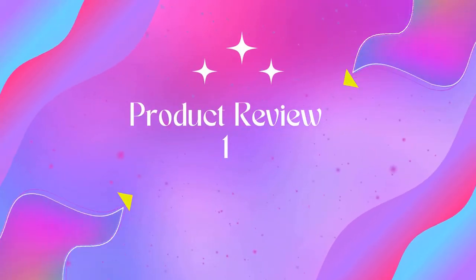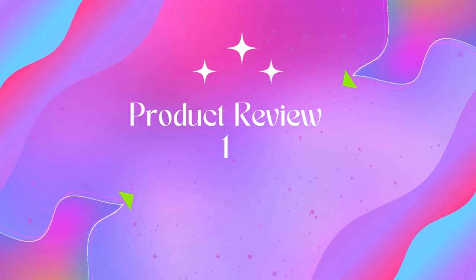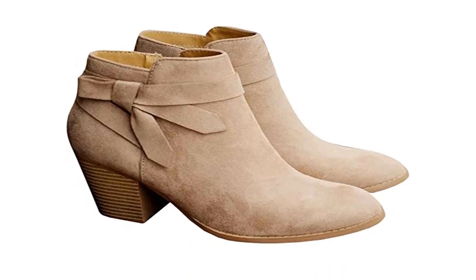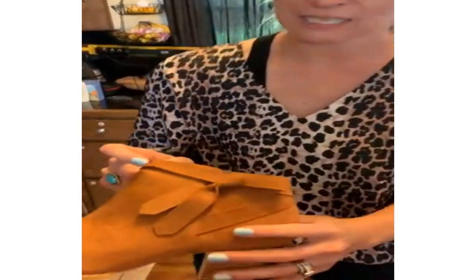Welcome to Outdoor Ideal. Product one: Pie Pie by Women's Tie Knot Chelsea Pump Ankle Boots. Material: synthetic sole and faux suede. Environmental, high quality, comfortable and fashionable to wear.